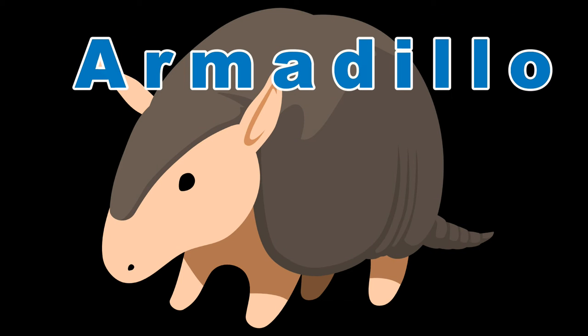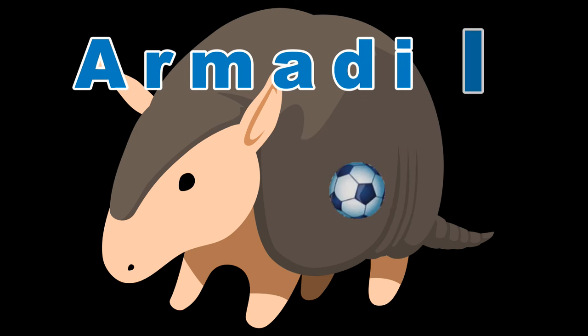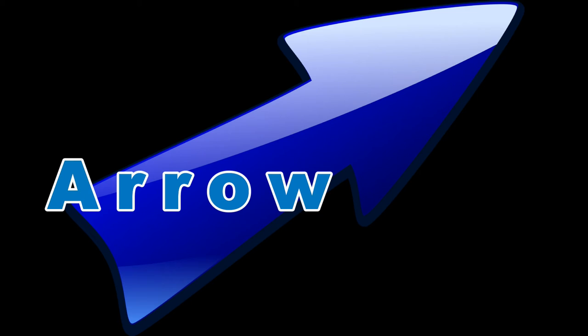Armadillo, these guys roll up in balls to protect themselves. Arrow, to point you in the right direction.